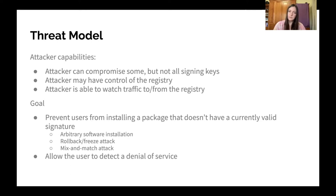We assume that the attacker can compromise some but not all signing keys, and that they can have control of the registry for some period of time. In addition, the attacker is able to watch and alter traffic to or from the registry. The goal in this system is to prevent users from installing a package that doesn't have a currently valid signature. This includes arbitrary software installation, rollback attacks where the attacker convinces users to install a previous version with a revoked key, and other subtle attacks to convince the user to install a non-optimal version of the software.